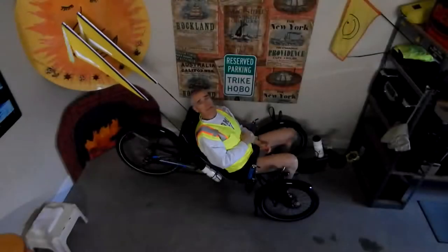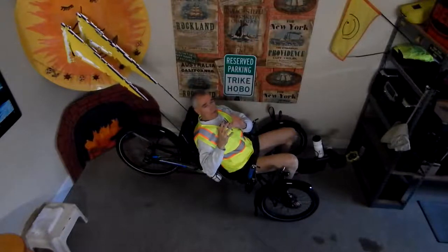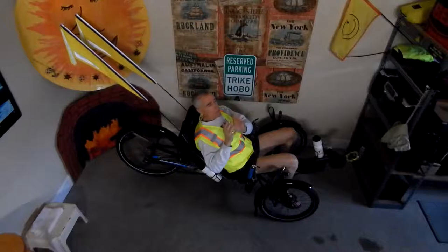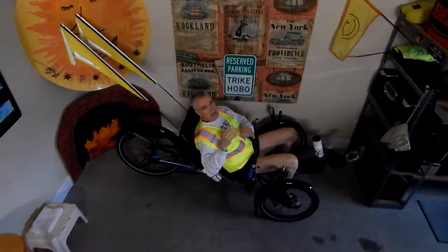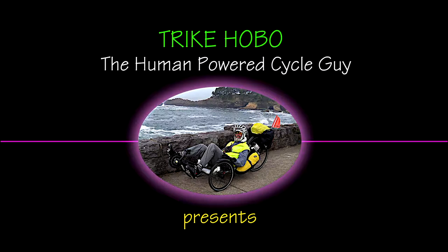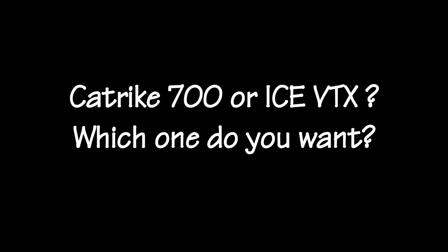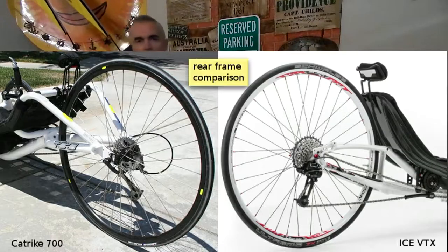Hello everybody, track holder Steve Green here, and today we're going to explore whether a person would want the CatTrike 700 or the ICE VTX — the pros and cons of each one. So let's get started. CatTrike 700 or ICE VTX: what is your choice? How would you choose one over the other?